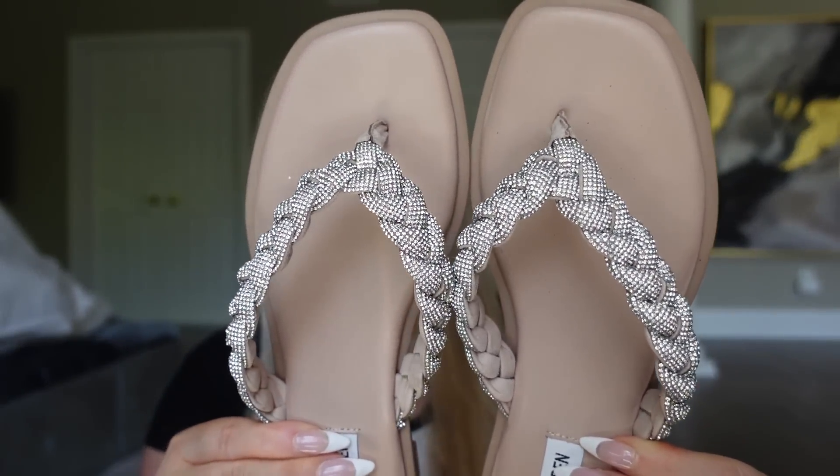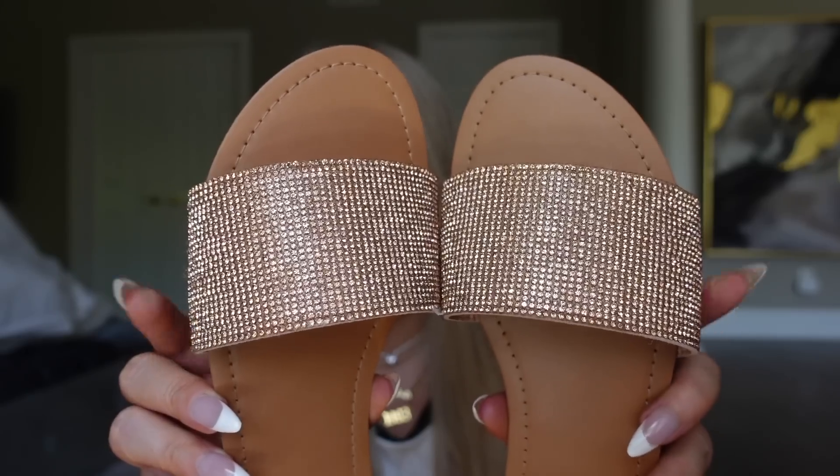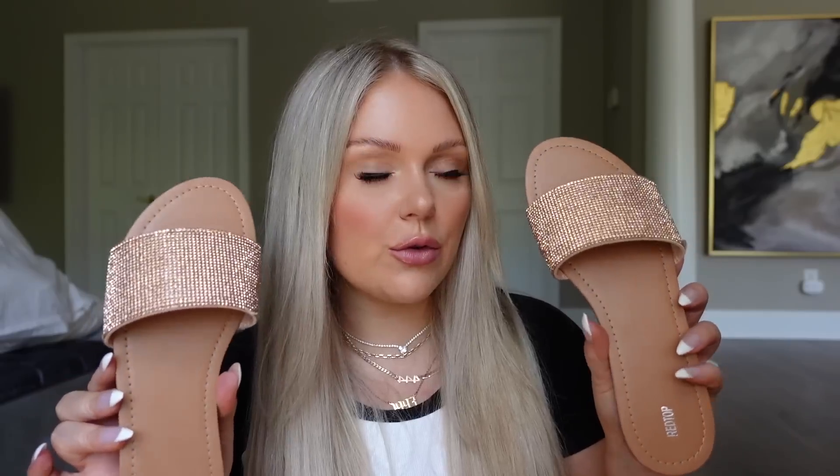I also got these Steve Madden rhinestone flip-flops — they go through the toe, have a little heel, and really beautiful rhinestone detailing. These were around $60, which is on the higher end for me, but they're really beautiful and comfortable. And then I also grabbed these gold rhinestone sandals for $25 — more affordable, still cute and comfy, though not memory foam like the first pair. Clearly I'm in my rhinestone era.